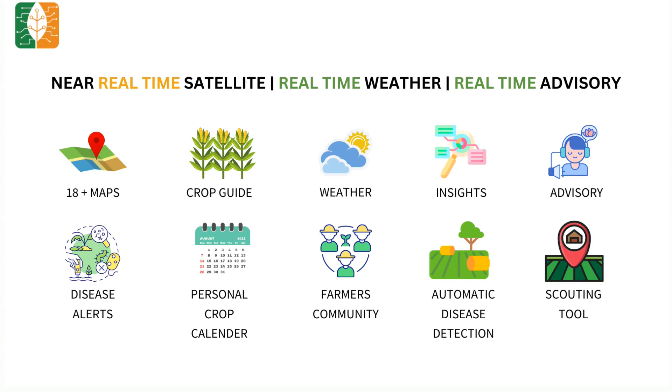Our agriculture doctor will help you build a personalized crop planner. Our farmers community has over 25 lakh farmers. You can now click a picture and identify disease inside your farm at a click. With our scouting tool, it is easy to locate problem areas inside your farm.